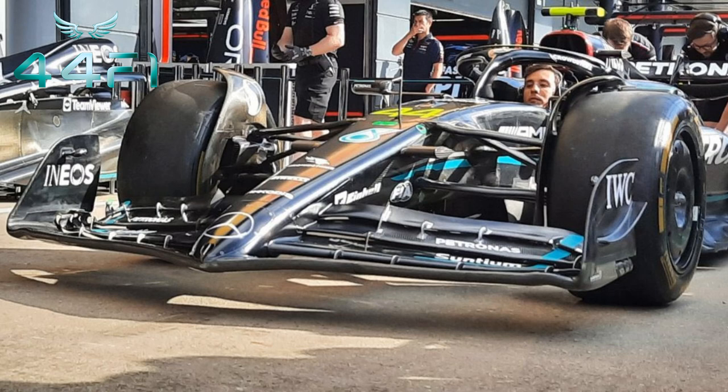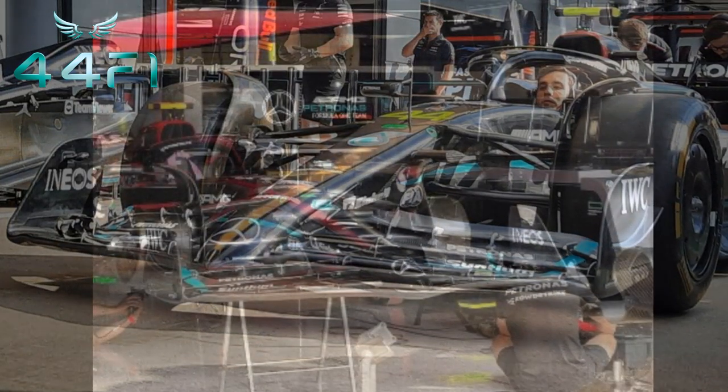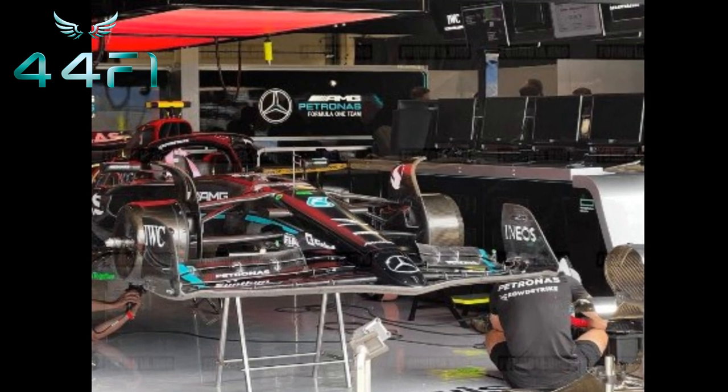Hello friends from 44F1, quick video for you, just to show you how the new front wing of the Mercedes turned out. With this new wing, the team hopes to improve the behavior of the W14 at low speeds.